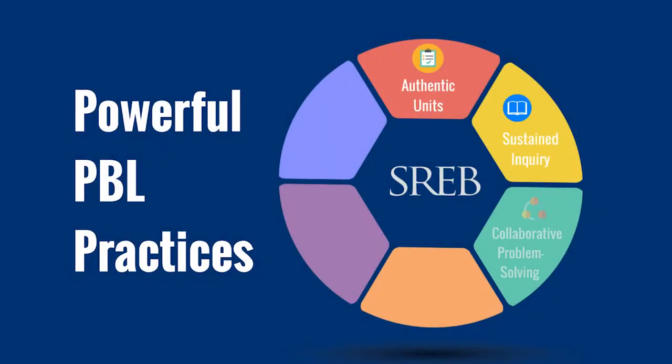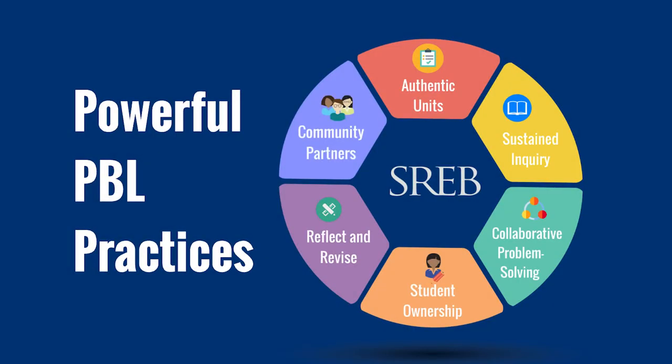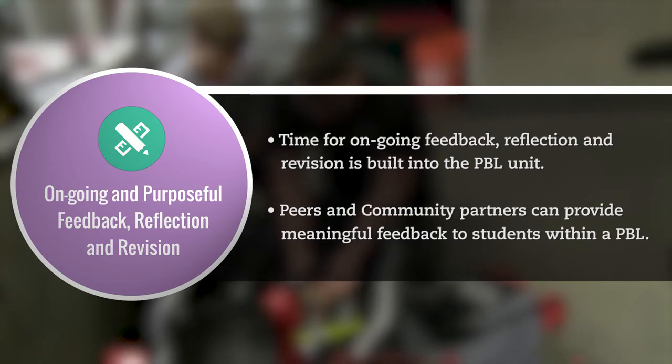SREB project-based learning incorporates six powerful practices. This video will focus on one of those practices: ongoing and purposeful feedback, revision, and reflection.